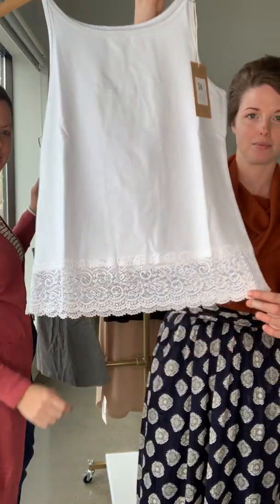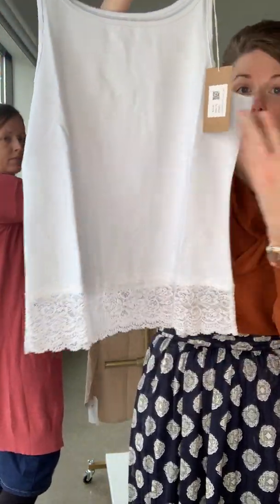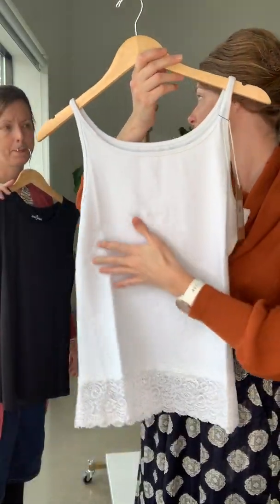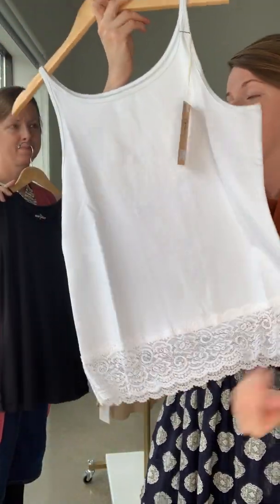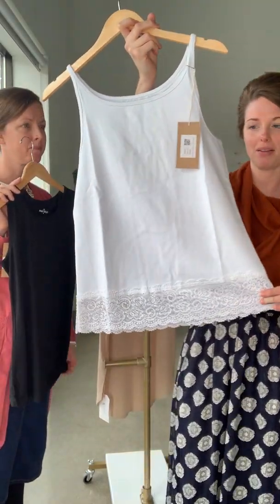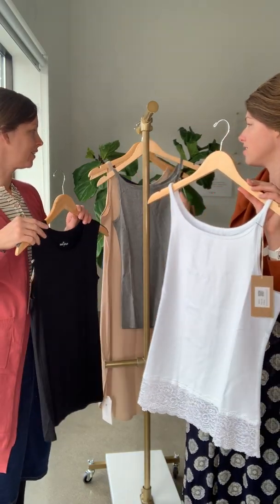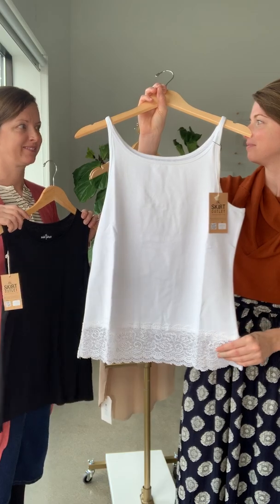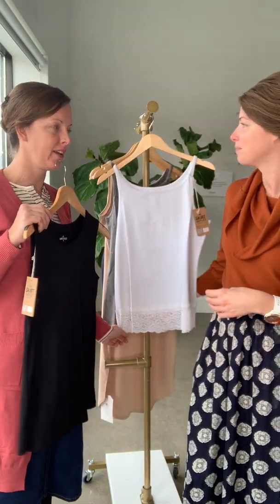We took the reversible and added a little lace on the bottom. This can be worn as a layer piece with a cardigan over it, or you can have a tee and just show this beautiful lace feature, or it could just be worn as an under piece as well. This comes in the same colors as the reversible but not in charcoal — so white, black, and navy.